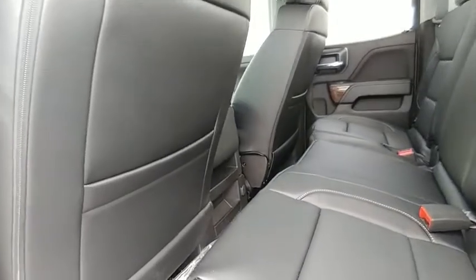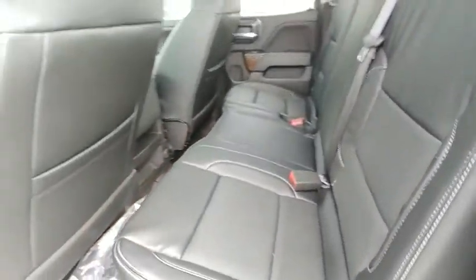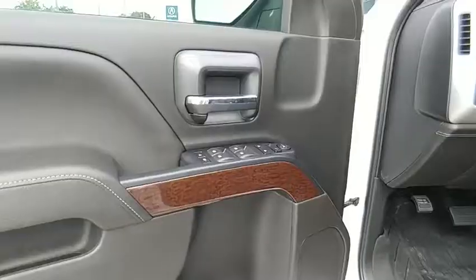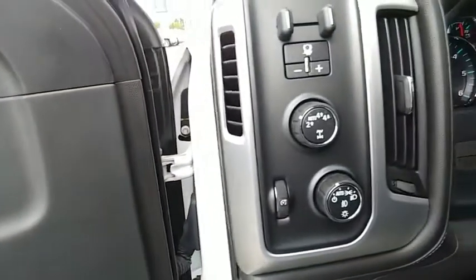Here are some of this vehicle's great options: traction control, steering wheel audio controls, remote engine start, air conditioning, dual airbags, power steering, four wheel disc brakes, universal garage door opener, center armrest, and trip computer.